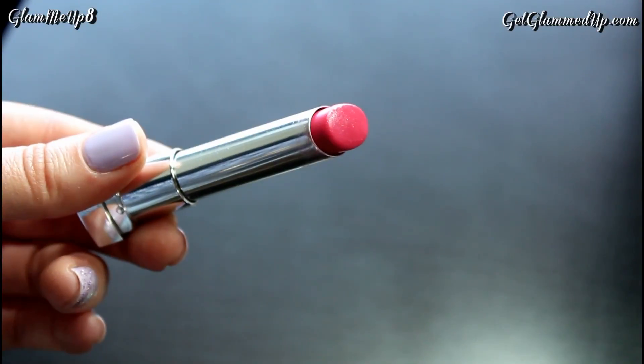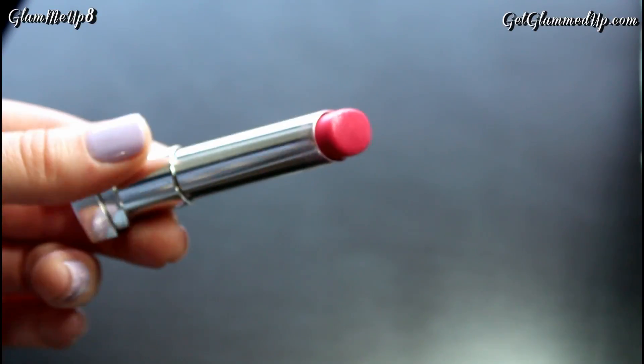The color I have over top of the orange one is the Maybelline Color Whisper in Rose of Attraction. It's just a simple rosy pink color with some shimmer in it. It looks great by itself too, but I really like it paired over top of those Vivid lipsticks — it gives it a nice sheen, blends it out nicely, and kind of tones it down a little bit while still keeping it bright.